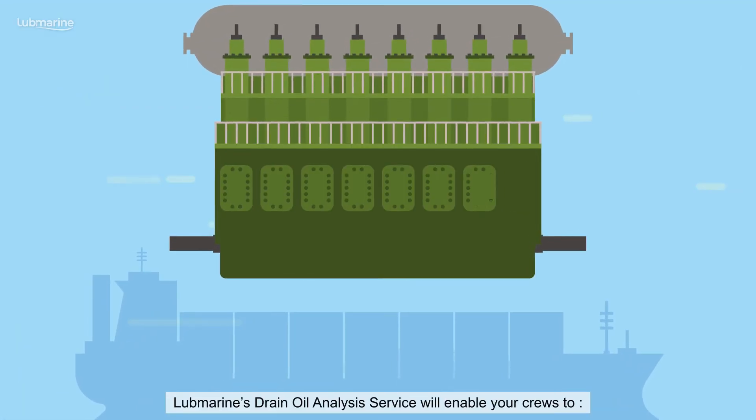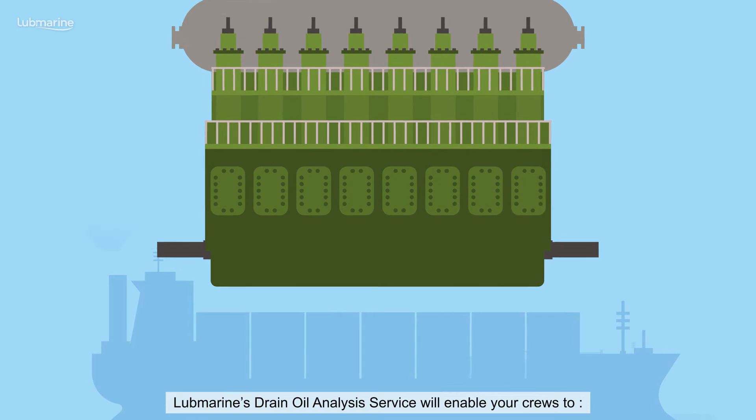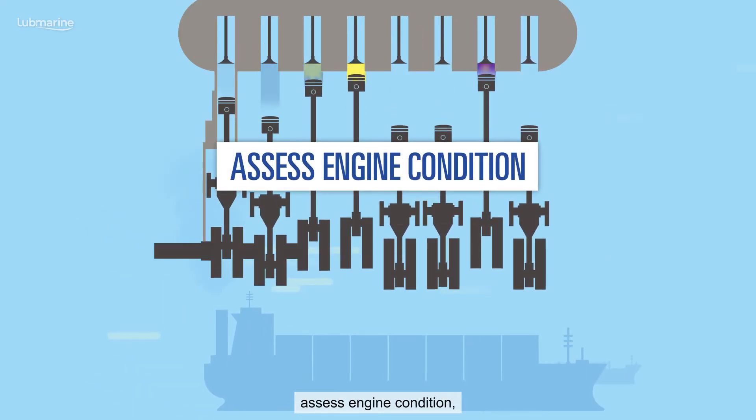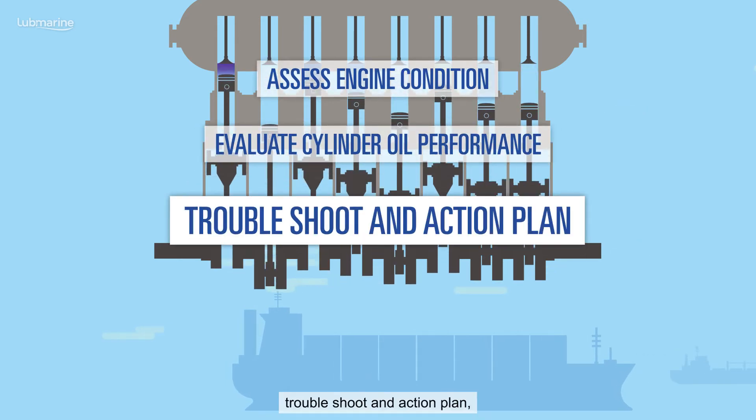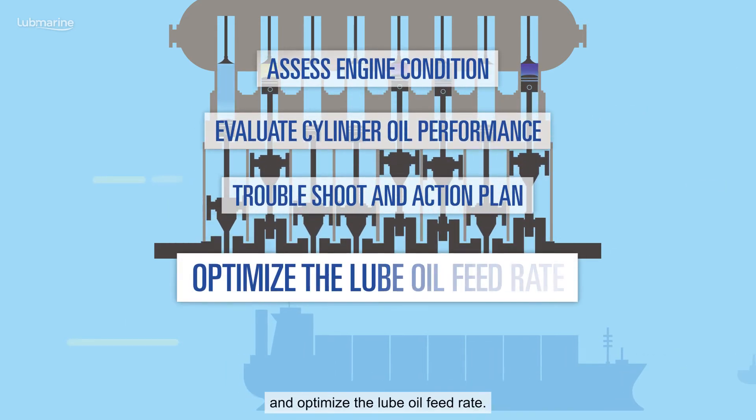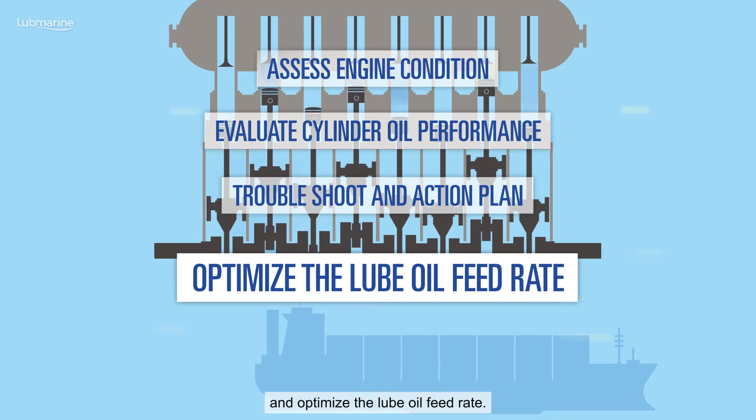LubeMarine's drain oil analysis service will enable your crews to assess engine condition, evaluate cylinder oil performance, troubleshoot an action plan, and optimize the lube oil feed rate.